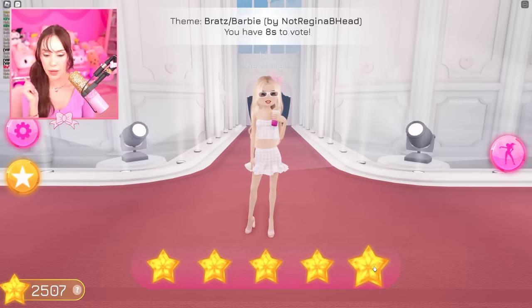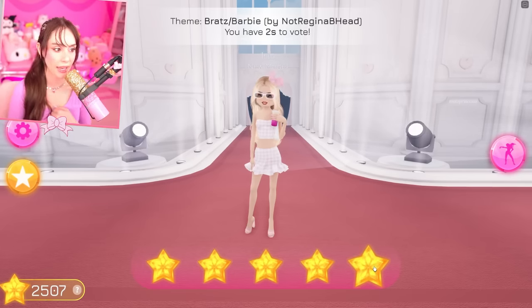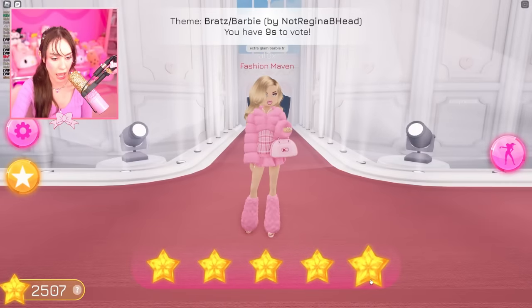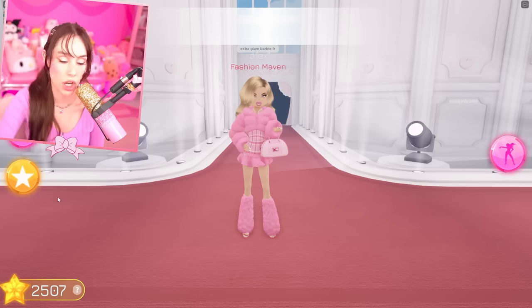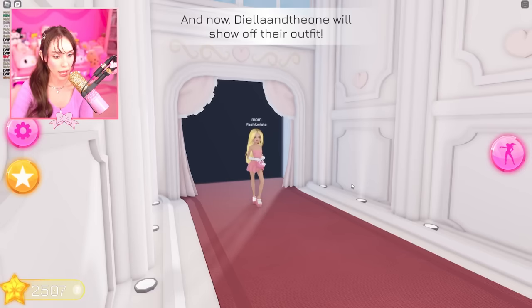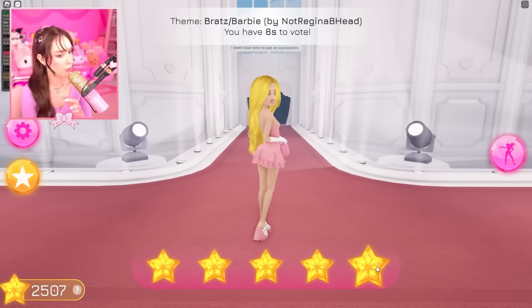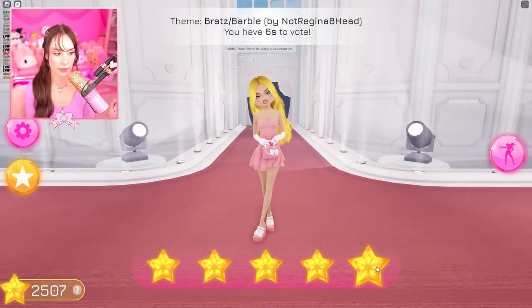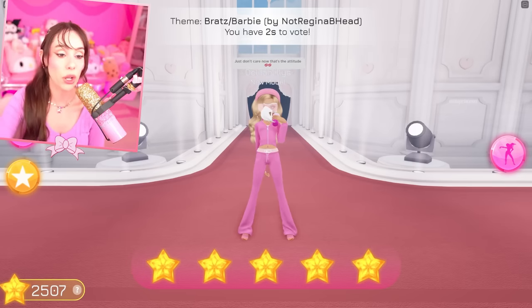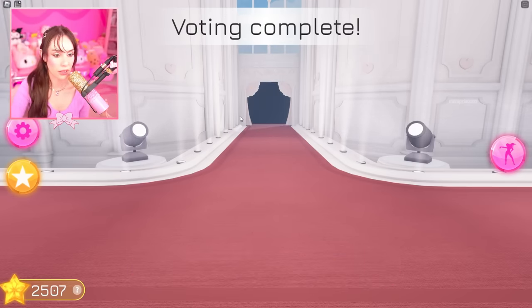I love it, everybody! Let's vote everybody five stars — everybody slayed this outfit. Extra glam Barbie — devoured! Everybody did so good. I didn't have time to put on accessories, but that's fine because the setup is looking good. Just don't care — that's the attitude! We love it, everybody.